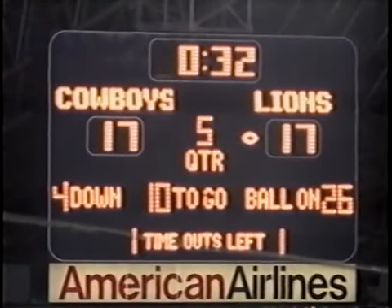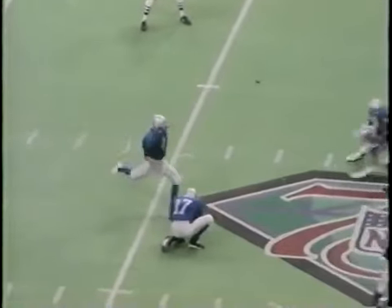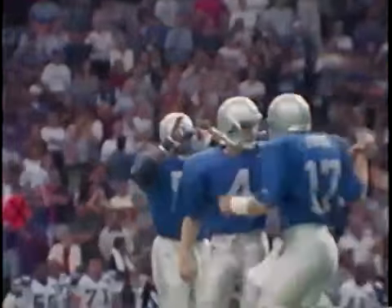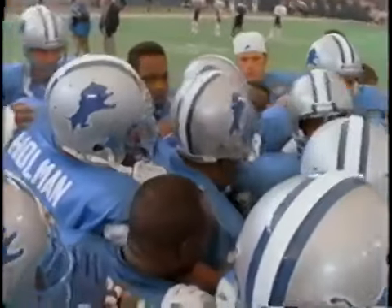Can the Lions win it in overtime? We're about to find out. Young Jason Hansen — good snap — kick on its way. Jason Hansen — Lions win it! Lions win it! They've beaten the Dallas Cowboys for the first time ever at Texas Stadium. It would be four weeks before the Lions would win again, but this was the team that never quit.